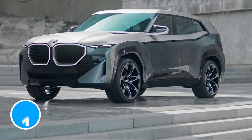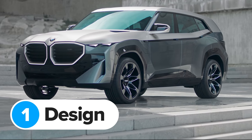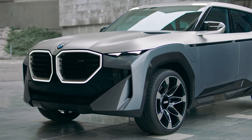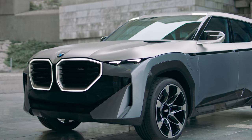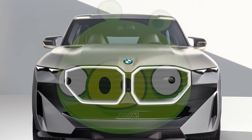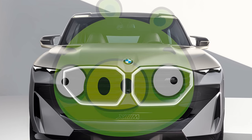This car looks nothing like any other BMW on sale. For starters, it's massive — basically the size of an X7 but somehow with an even bigger grille. Just look at those massive nostrils.